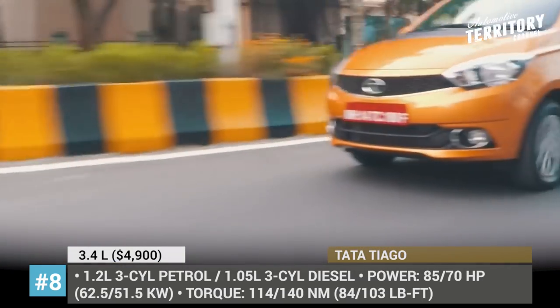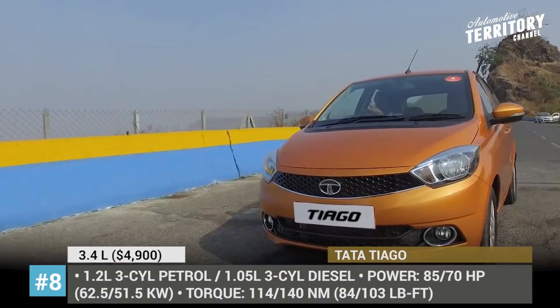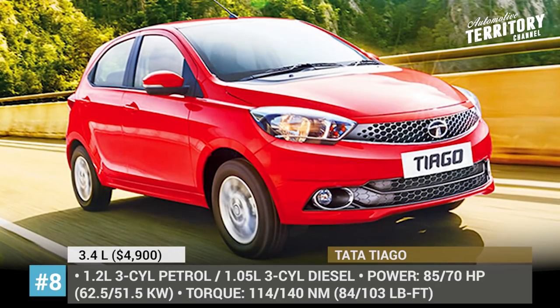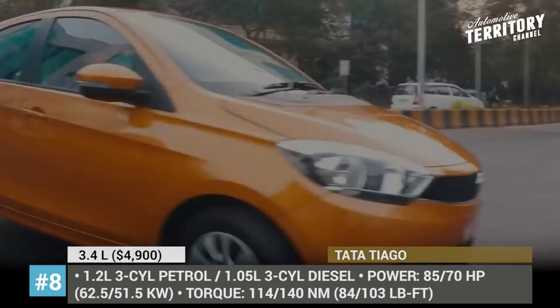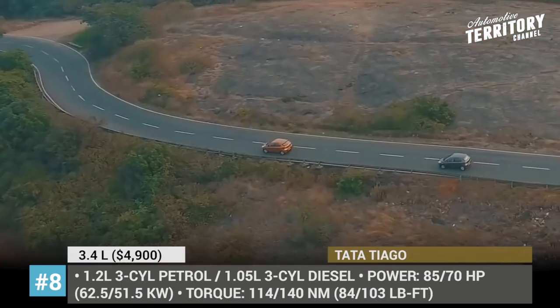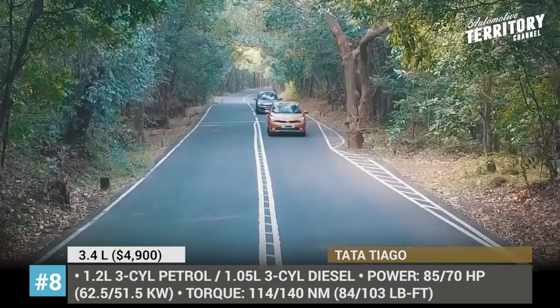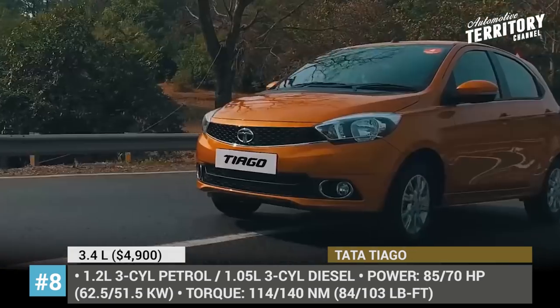The model is available with two engine options — a 1.2-liter three-cylinder petrol and a 1.05-liter three-cylinder diesel — outputting 85 and 70 horsepower respectively, with torque rated at 114 and 140 Nm. While the petrol option has both manual and automatic 5-speed transmission choices, the diesel variant offers only the manual.